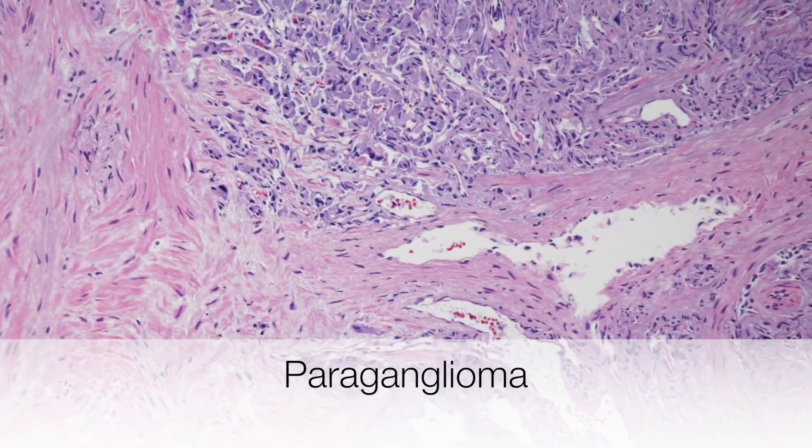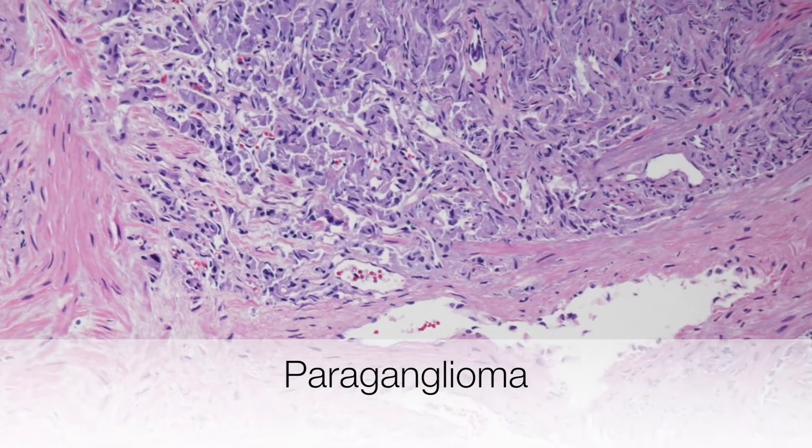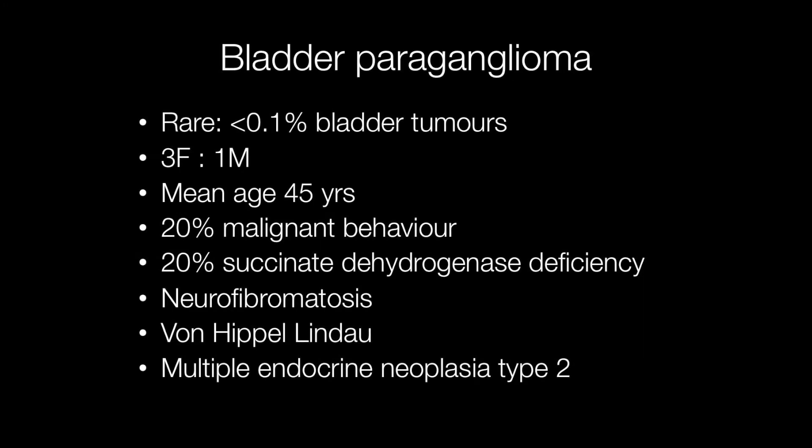This is a low-power view of a paraganglioma of the bladder. Paragangliomas are rare bladder tumours and account for approximately 0.06% of bladder tumours.